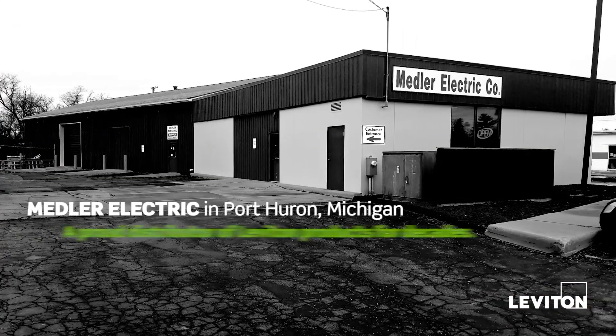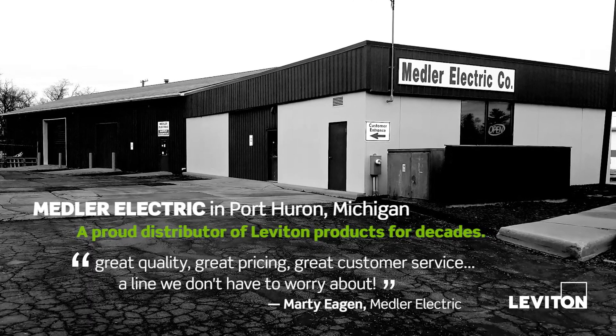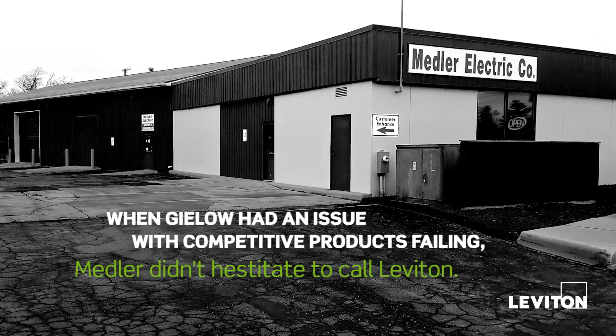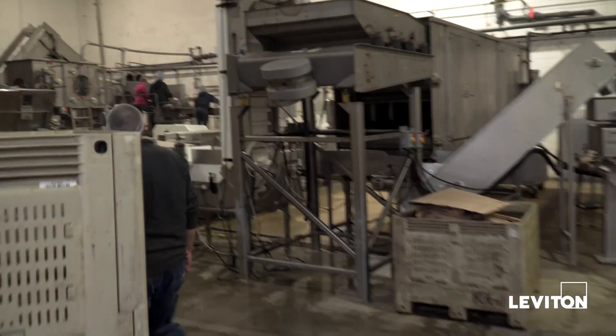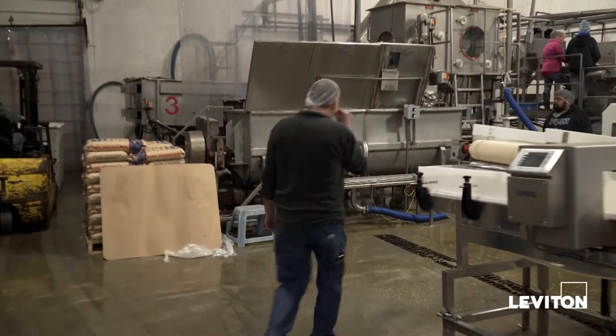Our relationship with you guys started with Metal Electric. Andrew called us first from Lovington and asked if they could come out and talk to us about what we were lacking. Most of the stuff we run here is IP6 because of the washdown, so it's important to us that it has those ratings.